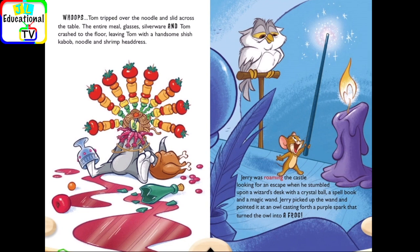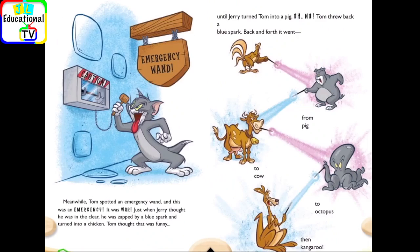Jerry was roaming the castle, looking for an escape, when he stumbled upon a wizard's desk with a crystal ball, a spellbook, and a magic wand. Jerry picked up the wand and pointed it at an owl, casting forth a purple spark that turned the owl into a frog. Meanwhile, Tom spotted an emergency wand — and this was an emergency. It was war! Just when Jerry thought he was in the clear, he was zapped by a blue spark and turned into a chicken.